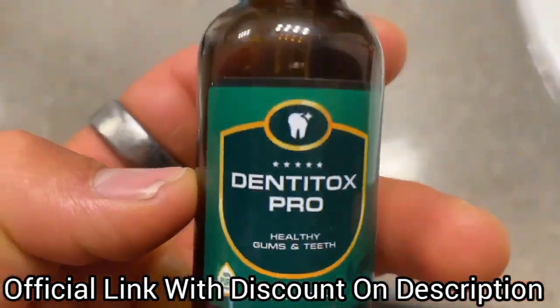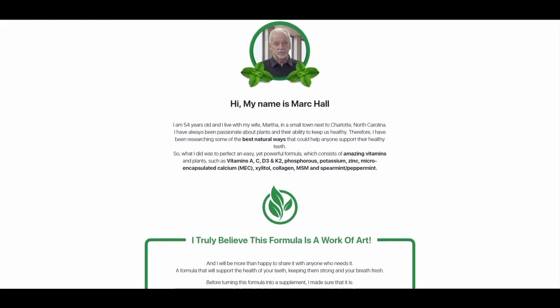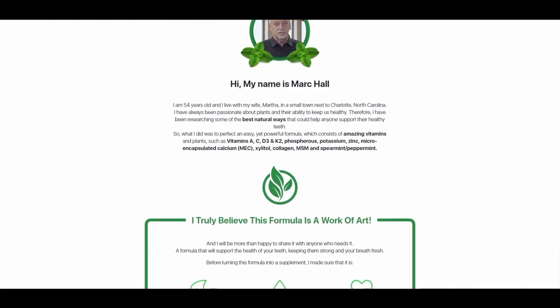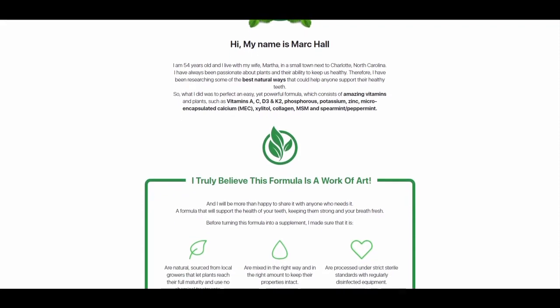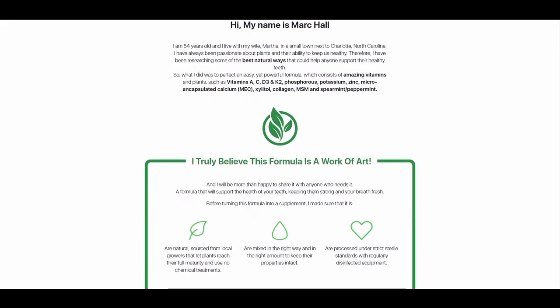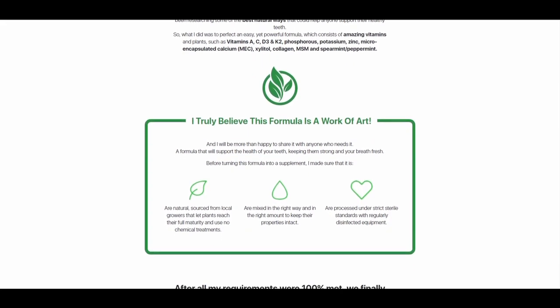The first thing about DentiTox is that you have to be very careful about the website where you're going to buy DentiTox. Because unfortunately, there are many people selling the product that is not original on websites that are not the official ones. To help you, I've left the link to the official website below in the description of this video.